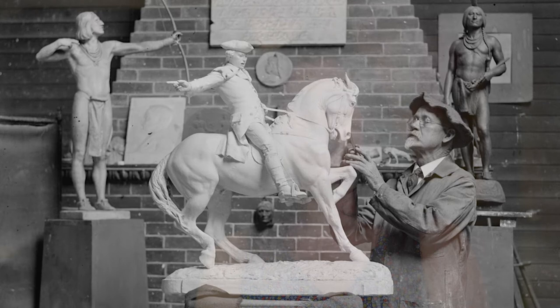Cyrus Dallin is a celebrated American sculptor, educator, and Indigenous rights activist who lived and worked in Arlington for over 40 years. It's important to acknowledge that the Cyrus Dallin Art Museum is located on the ancestral land of the Massachusetts tribe, and we pay our respects to their descendants who still inhabit this land today.